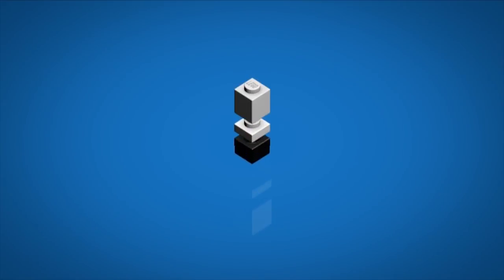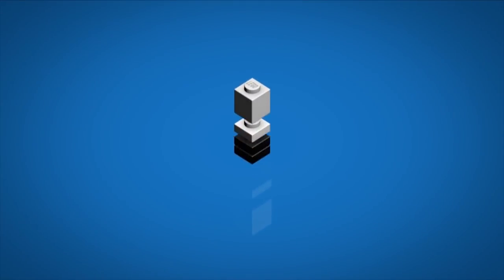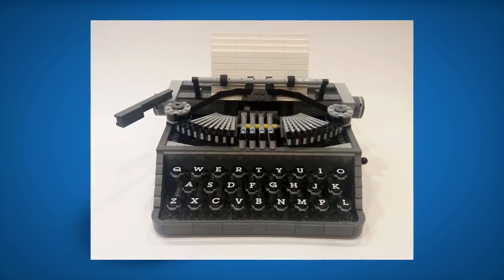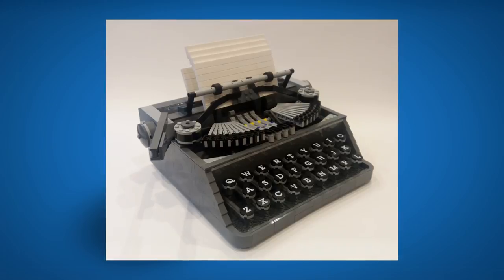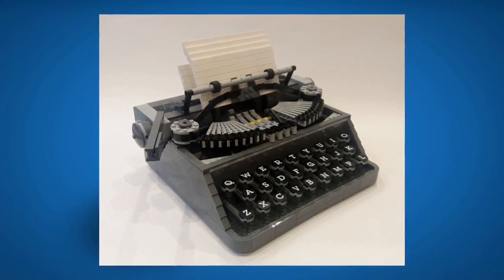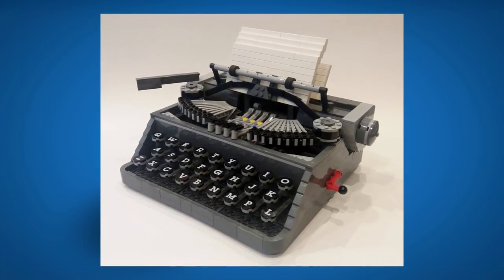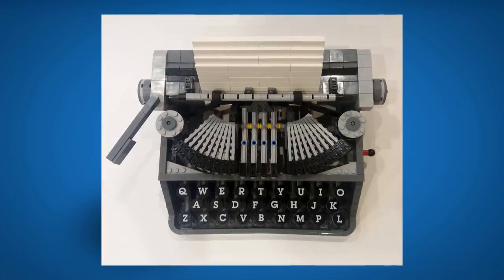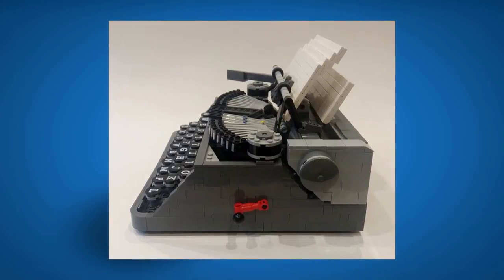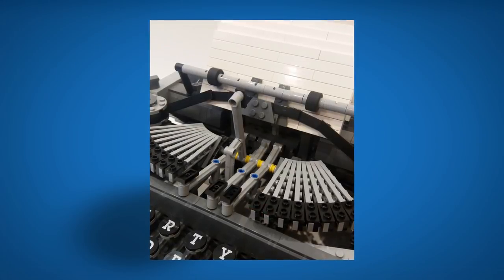Now let's take a quick look at Lego Ideas — a platform where you submit creations, people vote, and if you gain 10,000 supporters Lego may make it a set. No new sets were approved this week for review, but I want to highlight the Lego Typewriter from Steve Guinness. For younger fans, a typewriter is the keyboard of the old days — you put paper in and punch letters; make a mistake and you had to start over. I think it's a perfect Ideas project — very educational, showing what technology looked like back in the day.